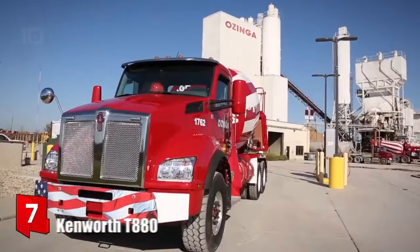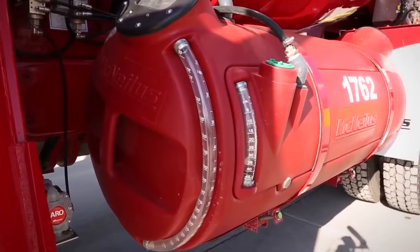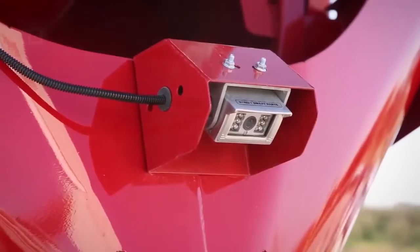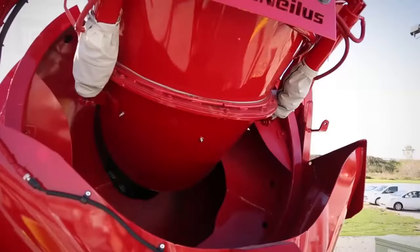Number 7: Kenworth T880. It is a reliable and versatile truck that has been manufactured in the United States. It is designed to provide strength and endurance on tough jobs. It has a control system that checks the state of the load and can add additives to maintain the quality of the concrete even while it circulates.